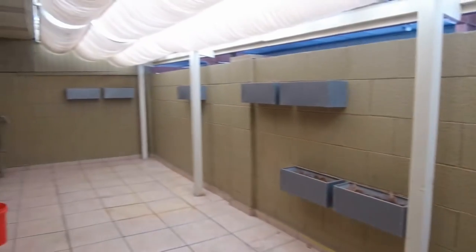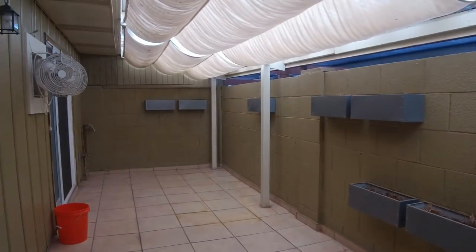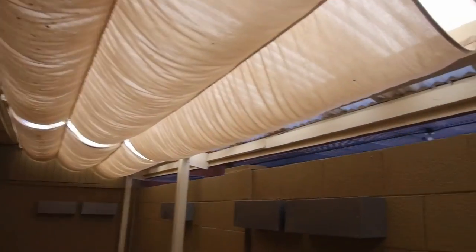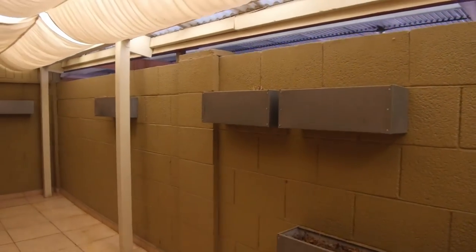Here is the back patio. As I said, you can access it from the master bedroom as well as from here. They do have some fans here for circulation of air, a little bit of planter boxes for a splash of color, and then this is the access to the parking area.